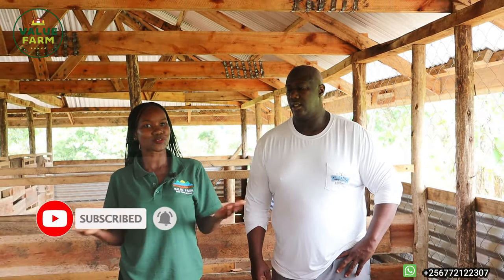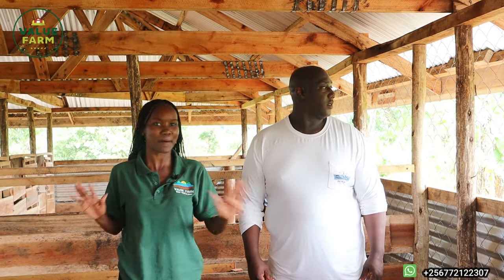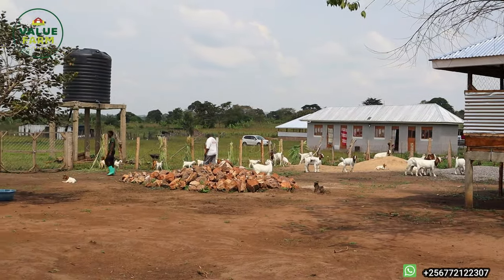Rise and shine, Value Farm family! Welcome back to another episode of the farm. If you're new here, you are most welcome — please consider subscribing and turn on your notification bells. To our returning subscribers, thank you so much for being part of the family and loving everything we are doing at Value Farm. It's another day here and the sun is out — we're in the goat section.